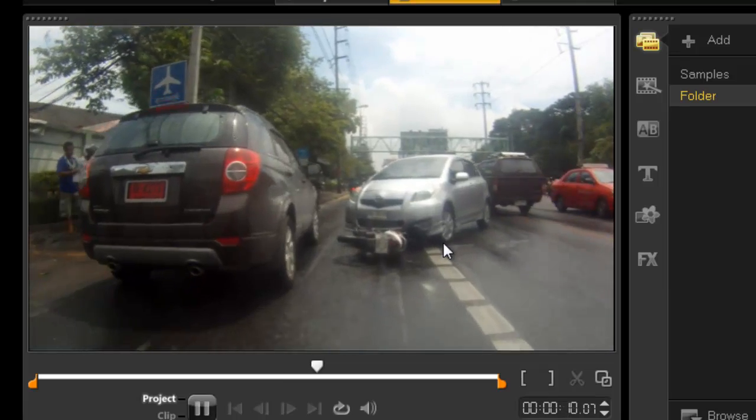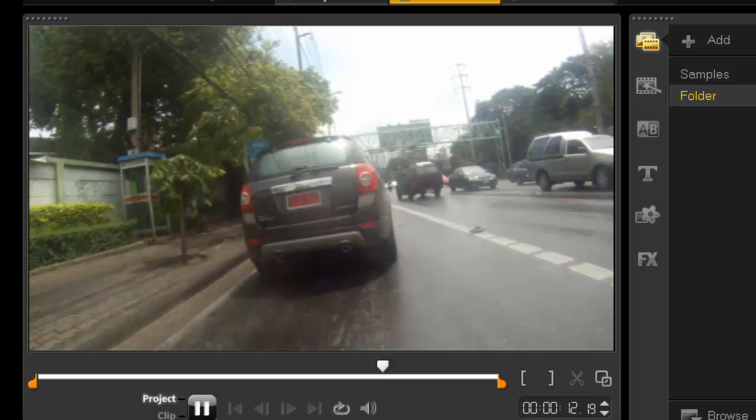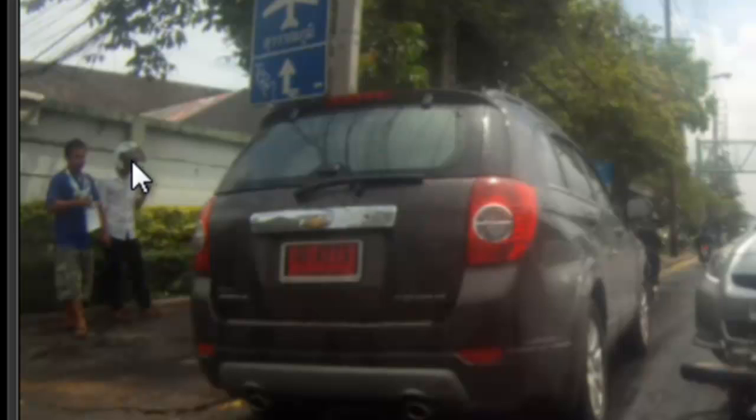Yes, that is a car driving over a motorbike. And if you look closely, I think you'll see the individual that owns the motorbike is standing here, most likely calling his boss telling him that he's going to be late.